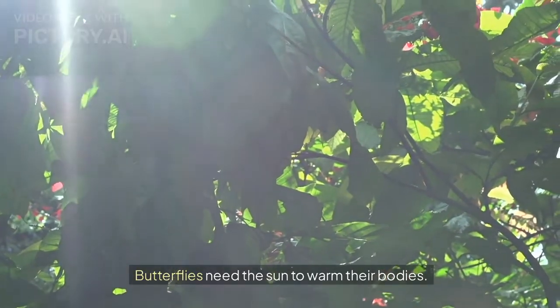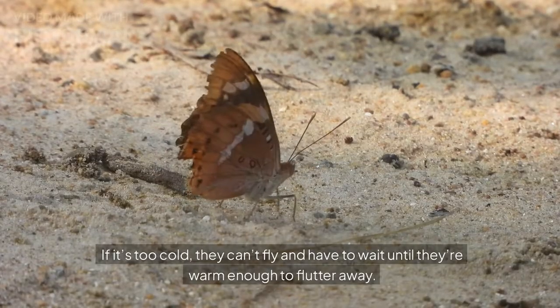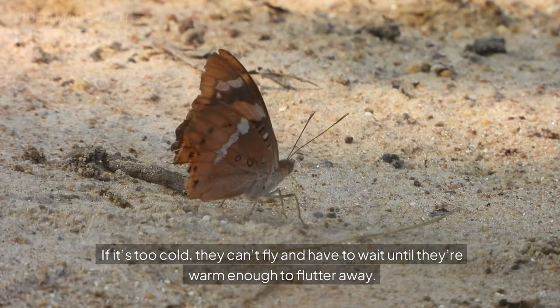Butterflies Can't Fly When They're Cold. Butterflies need the sun to warm their bodies. If it's too cold, they can't fly and have to wait until they're warm enough to flutter away.